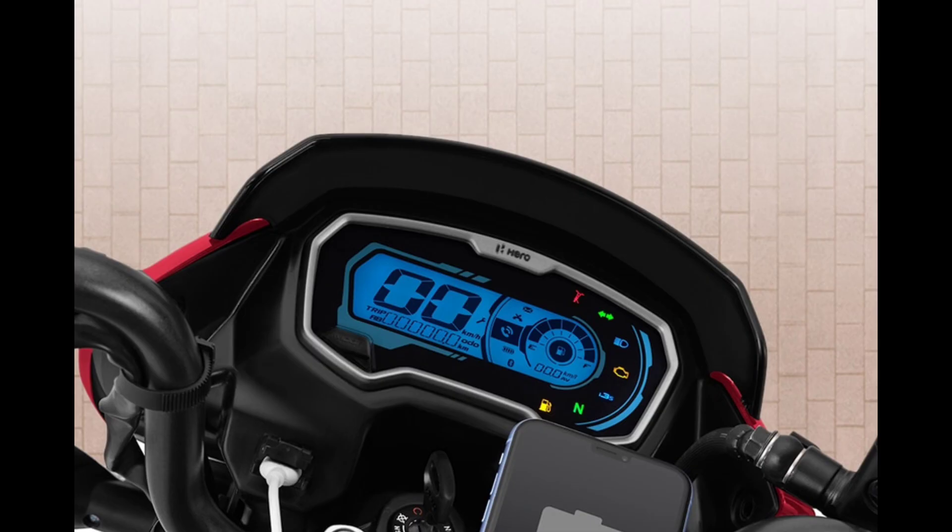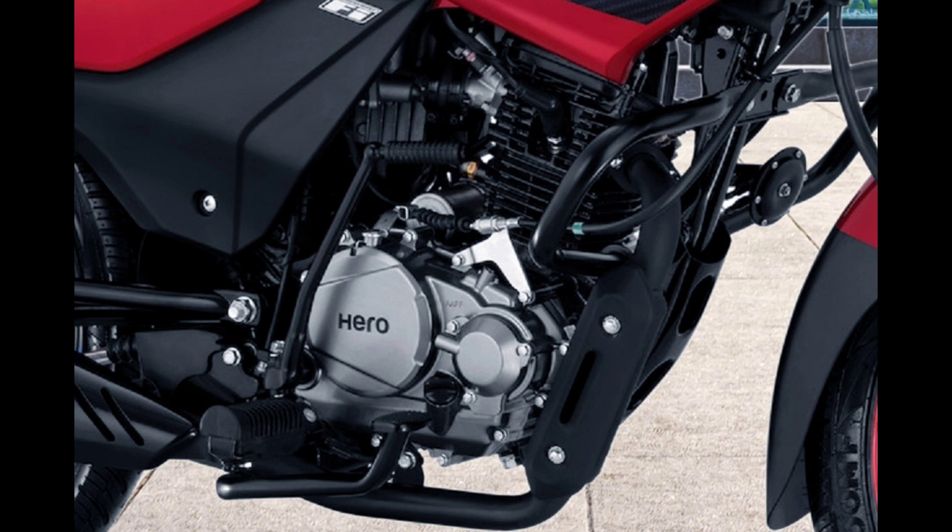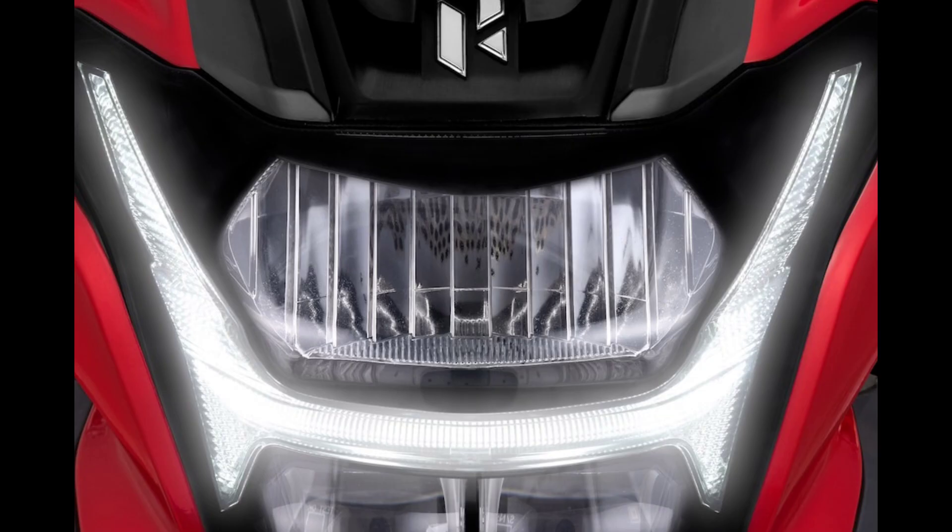There are features like i3s. The price is almost 1 lakh and the mileage is around 65 km per litre. This is ranked 5th on our list.